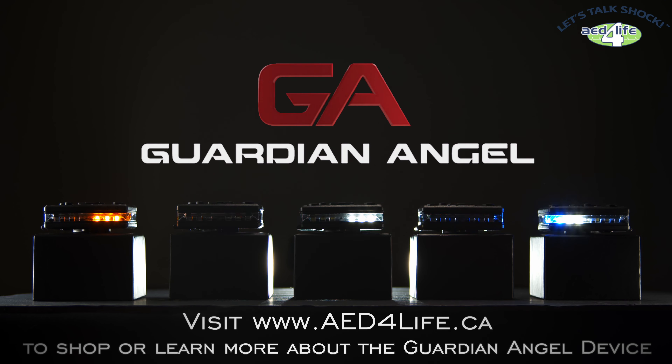Visit aed4life.ca to shop or learn more about the Guardian Angel device.